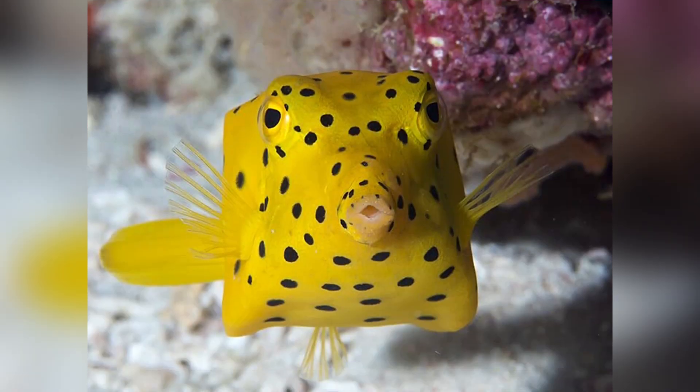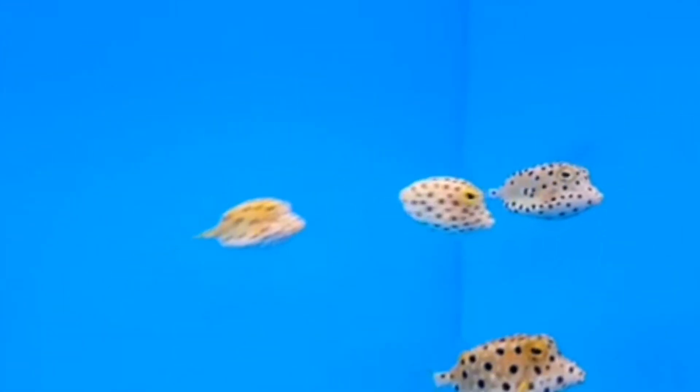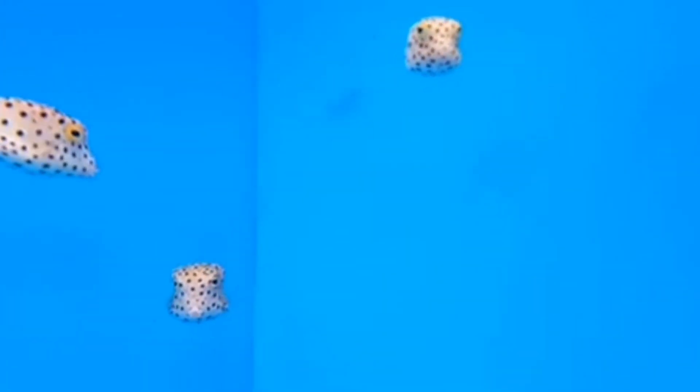This is a story of shape, color, and chemical warfare all rolled into one adorable pint-sized package. Stick around because by the end of this video, you'll see exactly why the yellow boxfish is one of the most fascinating reef dwellers you never knew you needed to meet.